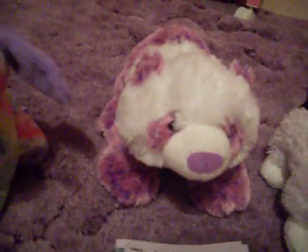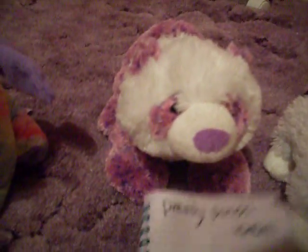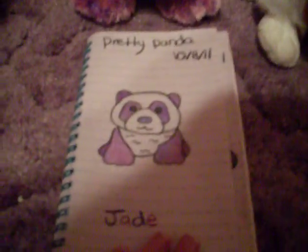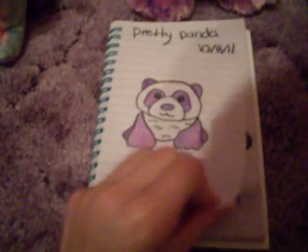Next, I have Jade, my pretty panda. This one, I think, is my best drawing. I actually had to mix colors to make it closer to getting this color.